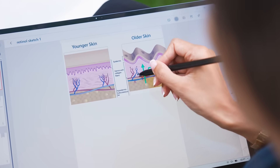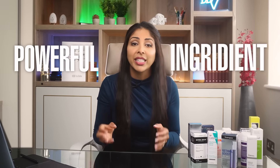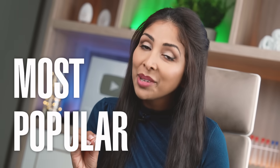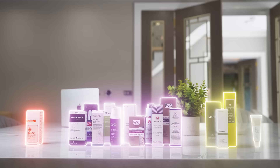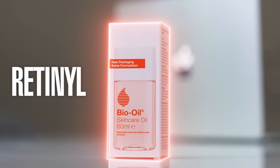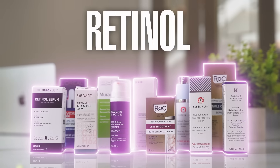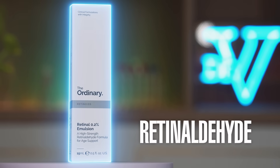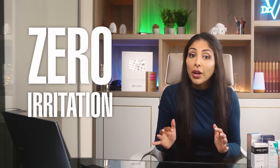So what is retinol? Retinol is a form of vitamin A — a powerful ingredient in skincare that promotes cell turnover and increases collagen production. What you may not know is that retinol is only one of the wonderful vitamin A skincare ingredients. It's the most popular, but also the most irritating. Here is the vitamin A family from weakest to strongest: retinol esters, retinol, retinaldehyde, and retinoic acid. My favorite for skin of color is retinaldehyde, as it works 10 times faster than retinol with zero irritation.